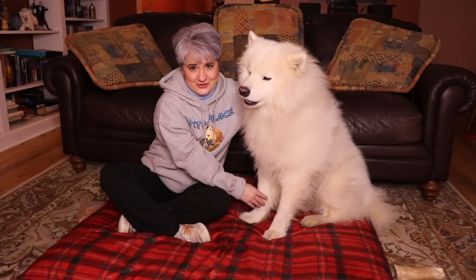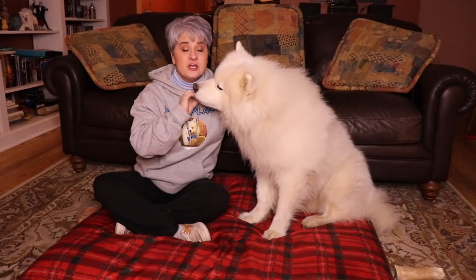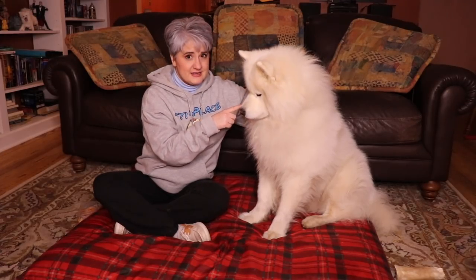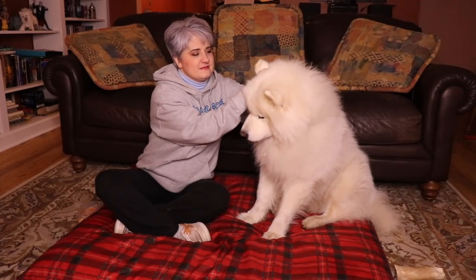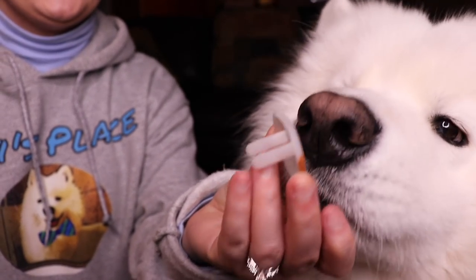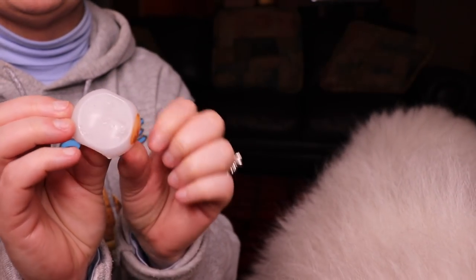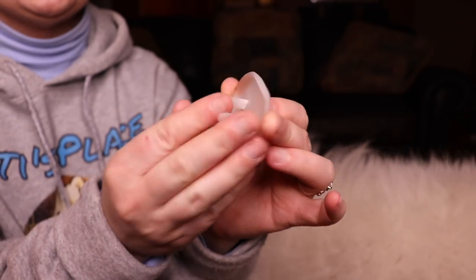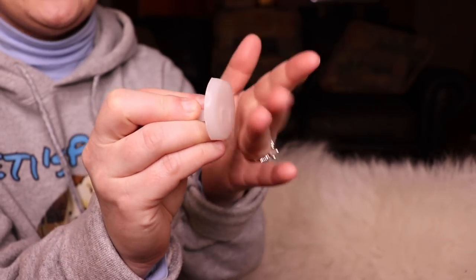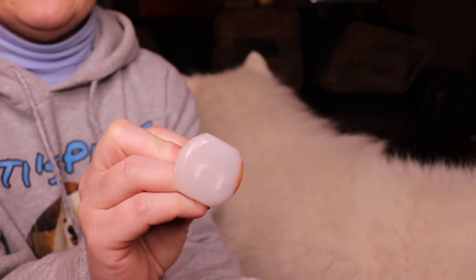You have to baby proof all electrical outlets in your house — those little white plastic things that you can stick into an electrical outlet. Do that on all the electrical outlets in your home, because these little guys are going to be curious. They want to sniff everything, they want to lick everything, and we don't want them to get into something dangerous. The plastic part goes into the electrical outlet and this part sits on the outside, which is just a solid piece of plastic covering the outlet.